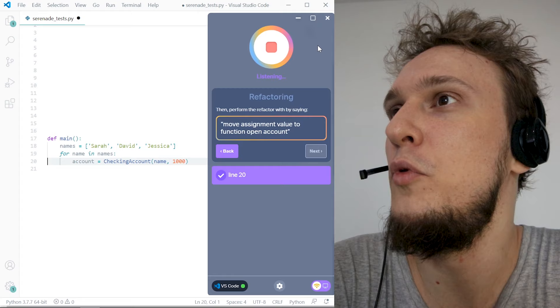It's an app that utilizes a machine learning model that processes my voice that it has never heard before. I can say things in my own natural voice with a cheap mic that has pretty rough audio quality — 'move assignment value to function open account' — and it's capable of taking that audio and figuring out what I actually want to say. Obviously it's not perfect, but already in its current format it is absolutely mind-blowing in how well it performs its task.